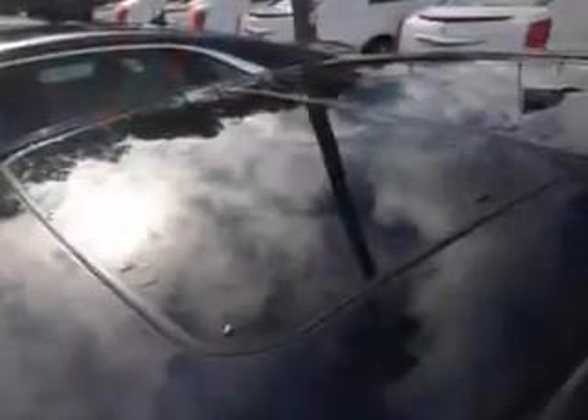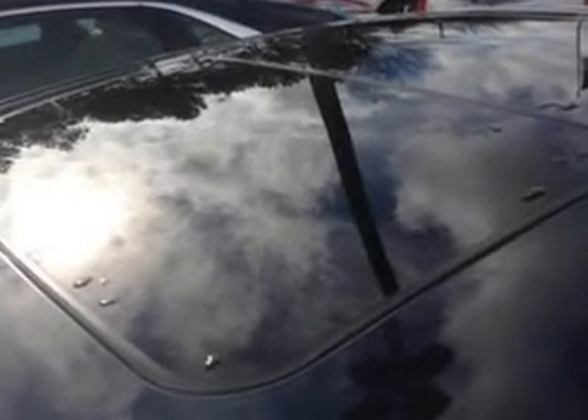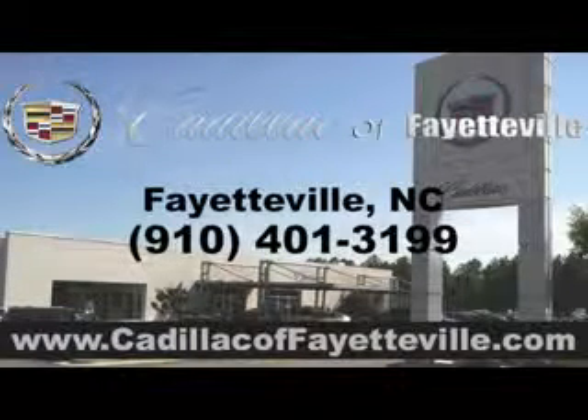Memory settings for exterior mirrors, rain sensing front wipers, and much more. Enjoy the drive and have peace of mind in this 2014 Cadillac XTS. See us at Cadillac of Fayetteville today, or visit us 24/7 at CadillacofFayetteville.com.